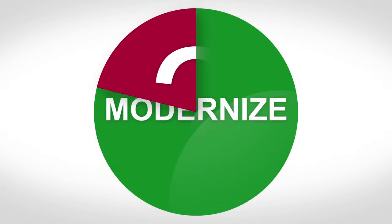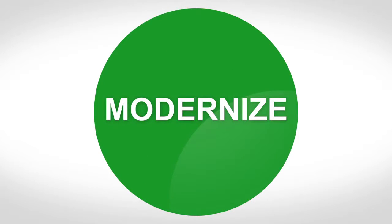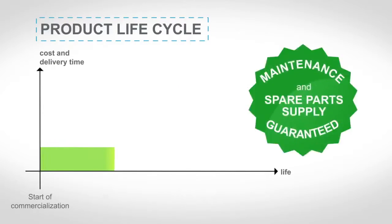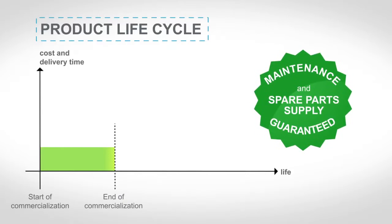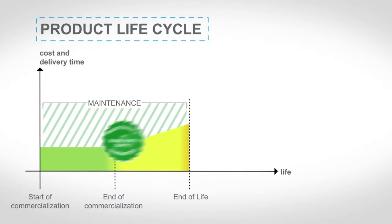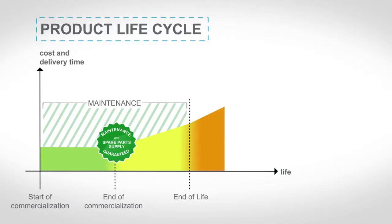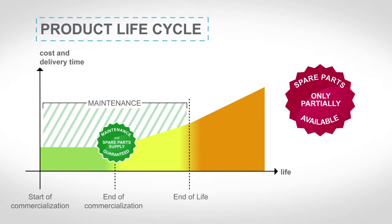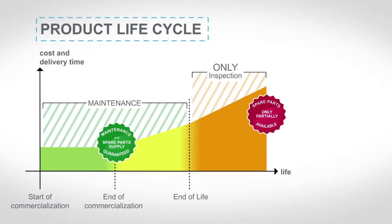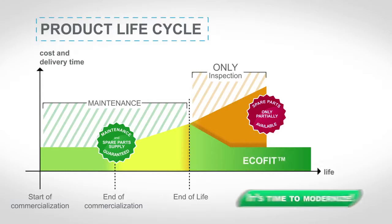So, when is the best time to modernize? To find out, let's look at the life cycle of a product. When a product is launched on the market, the supply of spare parts is guaranteed. When the product is withdrawn from the market, spare parts will continue to be supplied for a limited period of time. By the end of the product's life cycle, when the availability of spare parts is no longer guaranteed, regular maintenance takes more time, is less reliable, and costs more. That means it's probably time to modernize.